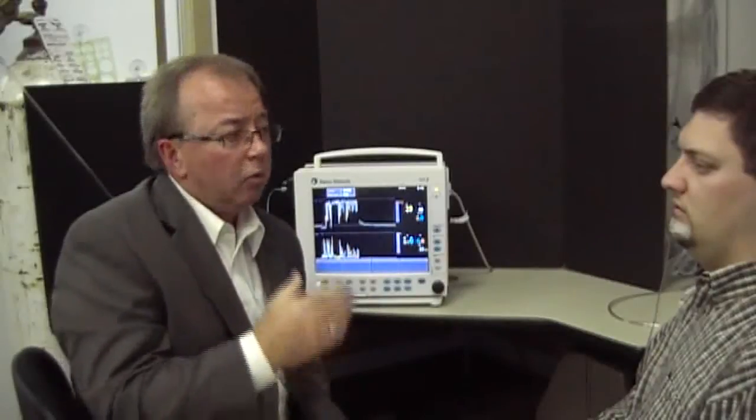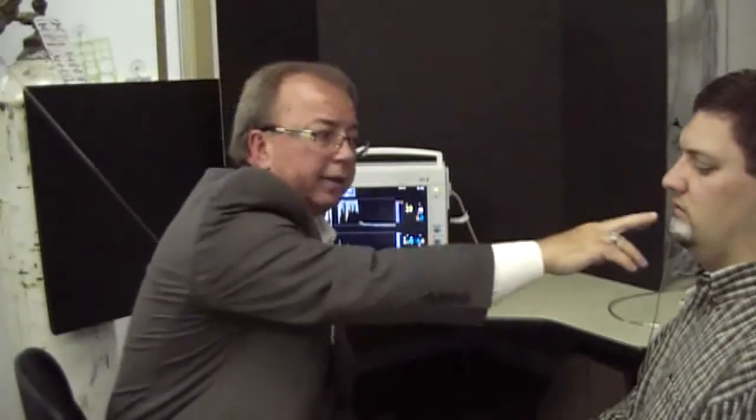We're going to have this gentleman breathe on a non-rebreather at 15 liters a minute. We're going to measure the FiO2 at the lip right here, and we're going to monitor it here on the Daytex monitor.